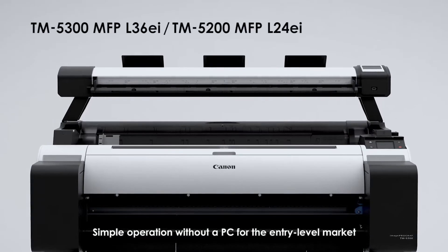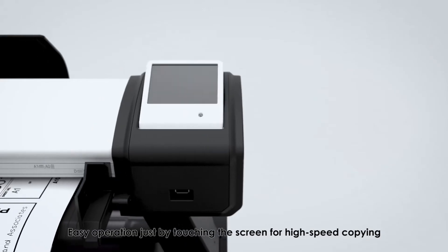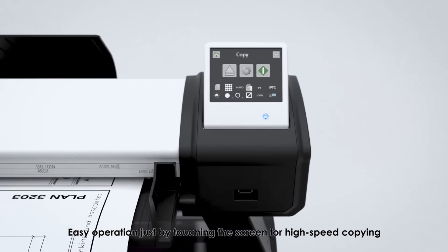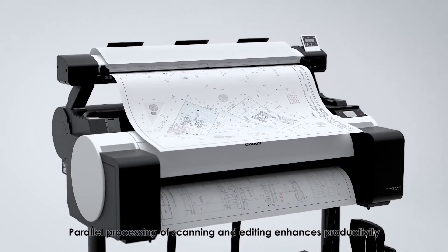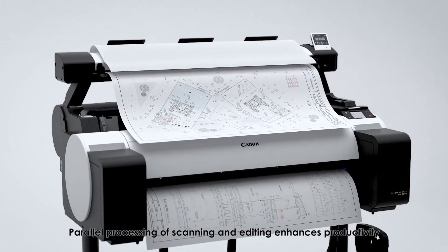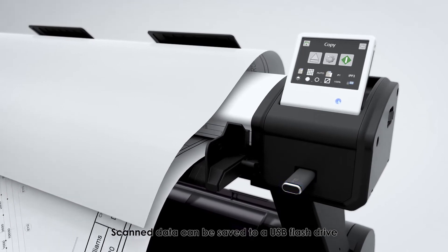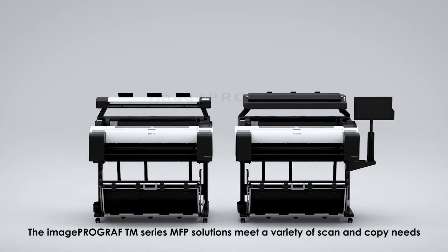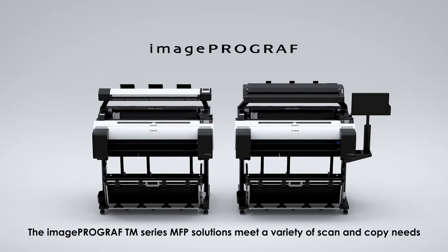Simple operation without a PC for the entry-level market. Easy operation just by touching the screen for high-speed copying. Parallel processing of scanning and editing enhances productivity. Scan data can be saved to a USB flash drive. The ImageProgram TM Series MFP Solutions meet a variety of scan-and-copy needs.